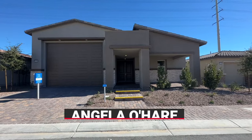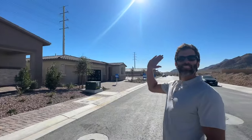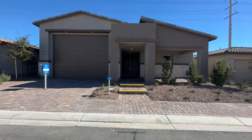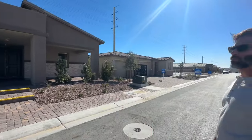Hey, everyone, Angelo O'Hare here, your favorite Las Vegas realtor, and I brought Damien along with me. We are over here at Avery Point, a brand new Lennar community of single-story homes. Some of them have RV garages, and some of them have next-gen suites.